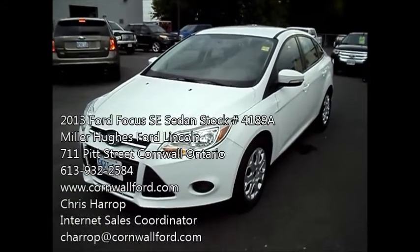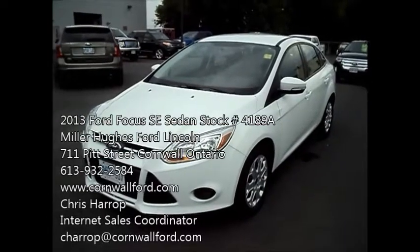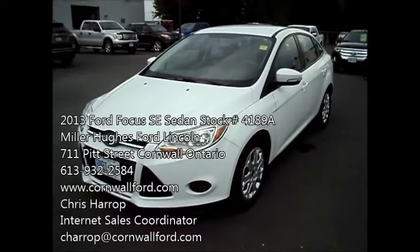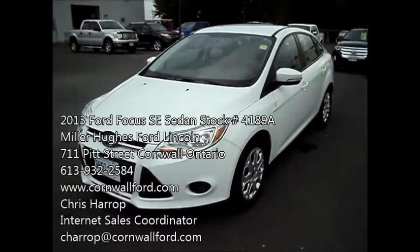Chris Harrop here, Internet Sales Coordinator for Miller Hughes Ford Lincoln. We're located at 711 Pitt Street in Cornwall, Ontario. Here I have a 2013 Ford Focus SE Front Wheel Drive 4 Cylinder — one owner, clean machine, around 7,000 kilometers.